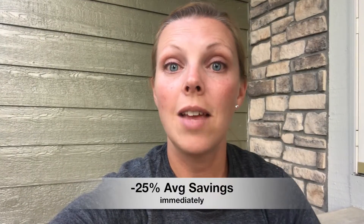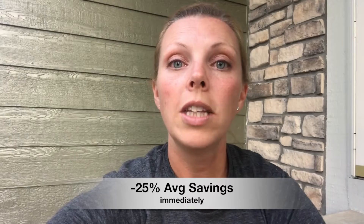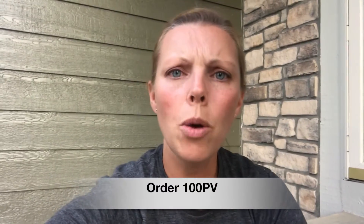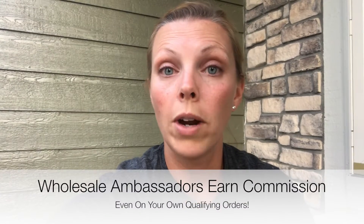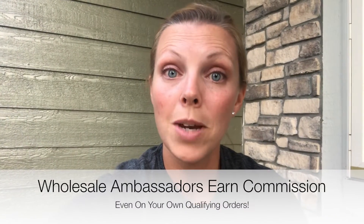As a wholesale ambassador, you unlock that 25% savings right away. The only thing you'll have to do is make sure that when you order, you're ordering over 100 PV, which roughly equates to $100. If you're on the Triplex, you've hit 100 PV and you're good to go. One advantage to signing up as a wholesale ambassador is that if you're ordering over 100 PV, you make commission back on even your own orders.